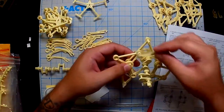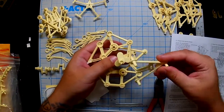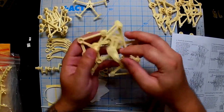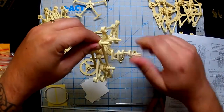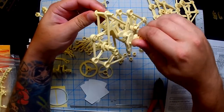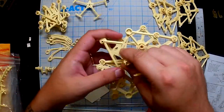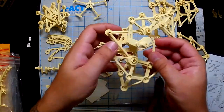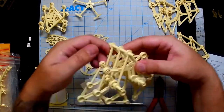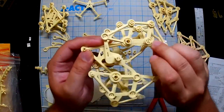They're terrifying when you see them and even this small one that I'm building is kind of terrifying. But nonetheless very very cool, and that's essentially what you're seeing right now — me building a mini kit of these Strandbeasts. The executive producer of this channel, my very beautiful wife, gifted this to me and I've been holding on to it for a special occasion, and that special occasion is you guys.